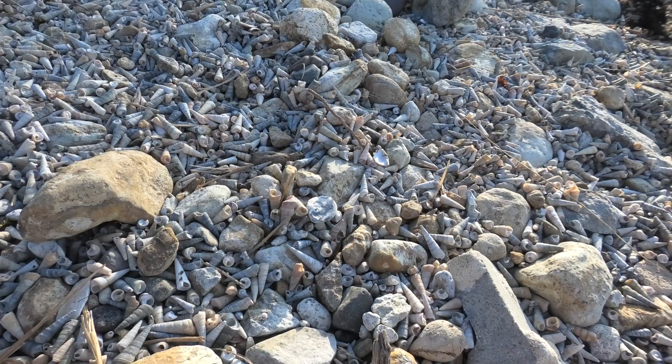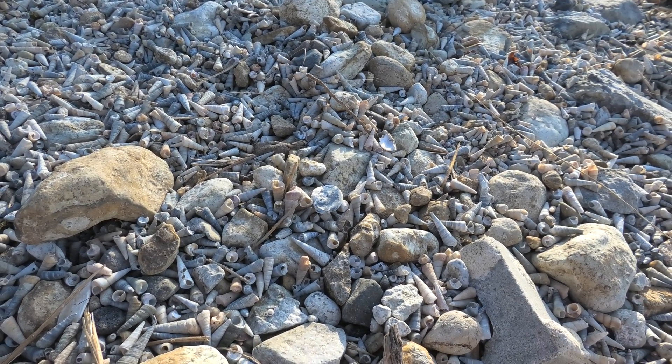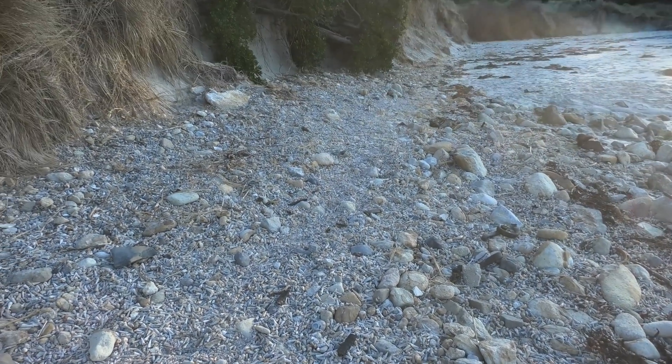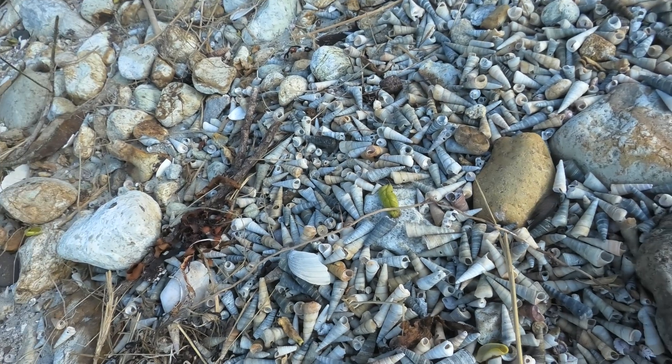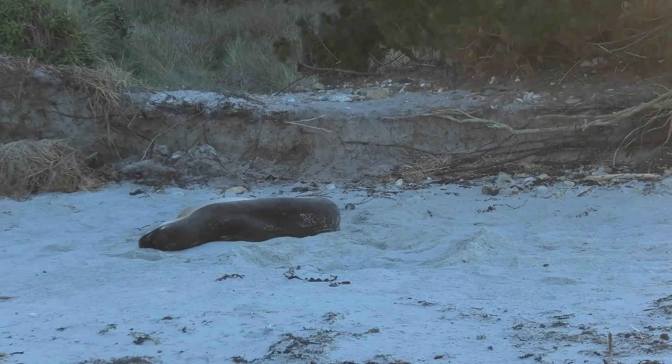Never seen this many turret shells. Have a look at that - millions of them. Almost didn't see that sea lion over there.